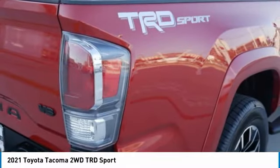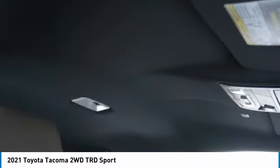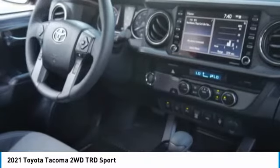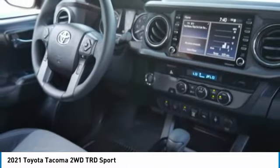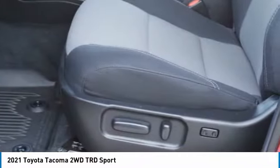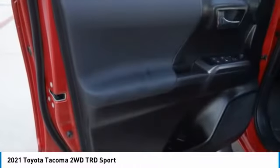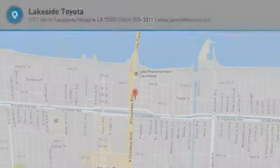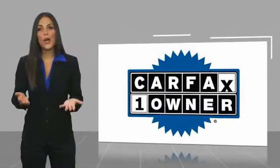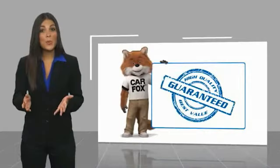All-season tires, rear fog lamps — wouldn't you look great in this vehicle? Stop in today and see for yourself. This is a one-owner vehicle with a Carfax vehicle history report. Be sure to find a complimentary copy of this report online or contact the dealership.